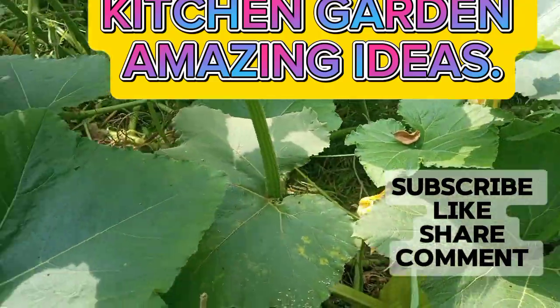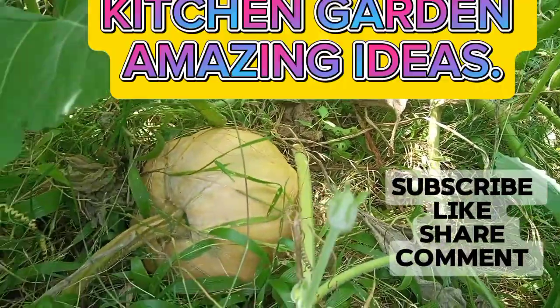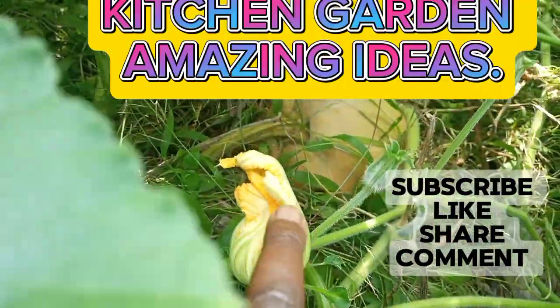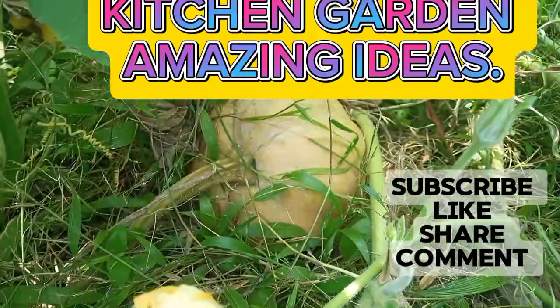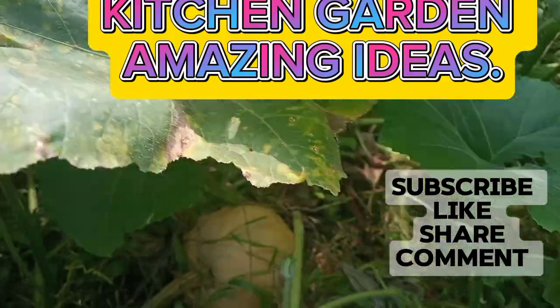There is another one here, almost ready. See? And these flowers — from this flower you will get a pumpkin. From this flower here you will get a pumpkin, like that one — if you have never seen a pumpkin growing.